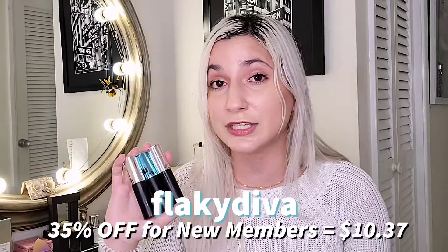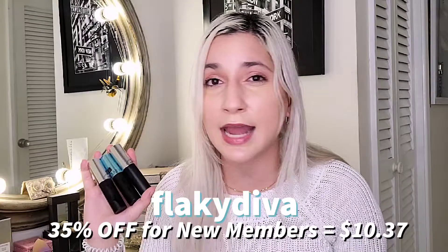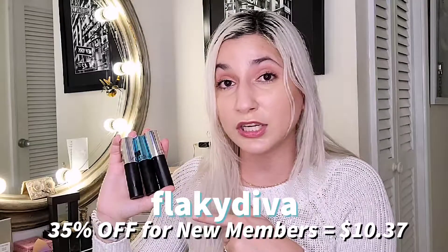I recommend Luxe SB, especially if you love the idea of a quarterly free atomizer and getting a larger vial for just one more dollar with free shipping. I also have a discount code — 'FlakeyDiva' — which gives 35% off your first bag, bringing it down to about $10.96. It's a really great deal, especially for the holidays as a gift. Huge thank you to Luxe SB for reaching out and letting me try these products. I'd love to hear your thoughts — see you next time!